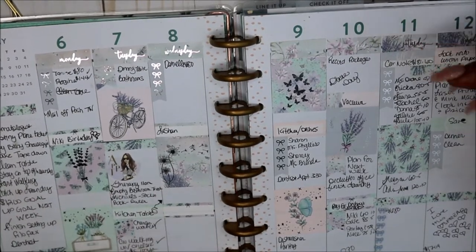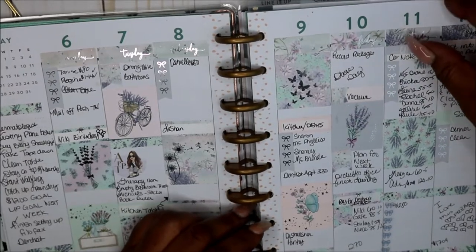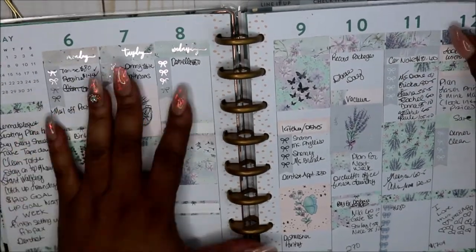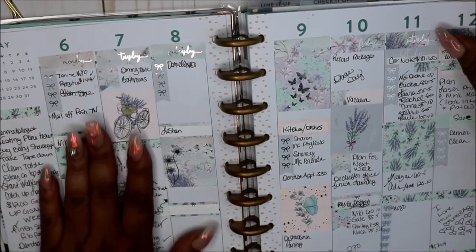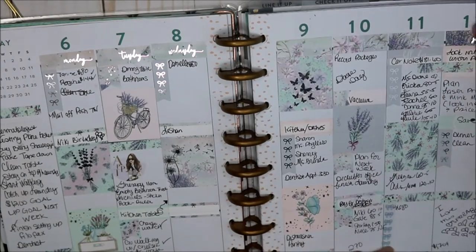Excuse me if you hear the dryer going — I'm playing catch up, still catching up on some things. And this is week two, May 6th through the 12th. This week was super duper busy. I remember this week — it was a very great week for me work-wise.